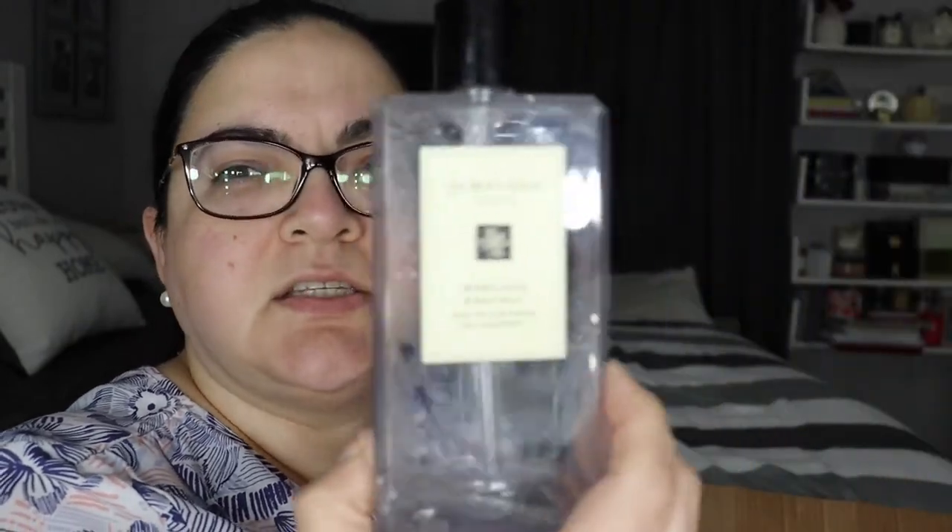From Jo Malone, the Wood Sage and Sea Salt Body and Hand Wash — I'd probably buy this again. I like this fragrance because it's kind of masculine but not too masculine, and Jo Malone has really nice fragrances. I actually used this as a hand wash rather than a body wash, and I liked it — I'll probably buy it again.